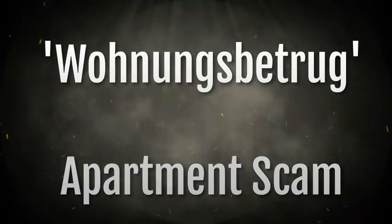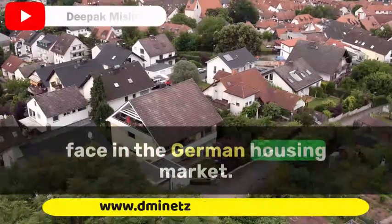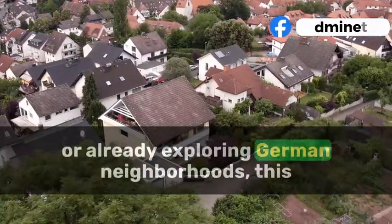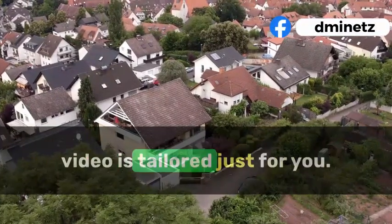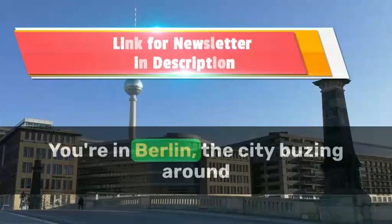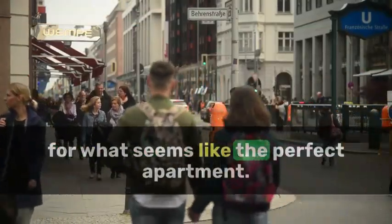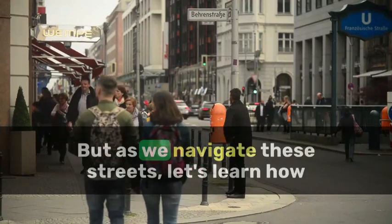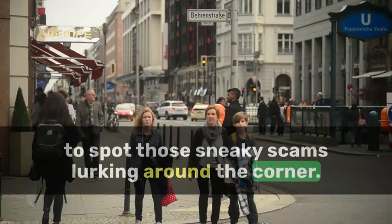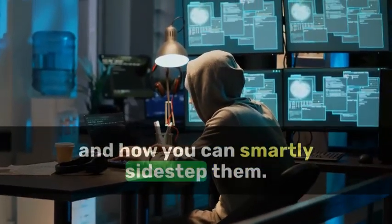Today's hot topic is avoiding Wohnungsbetrug — that's apartment scams, a hurdle you might face in the German housing market. Whether you're in the planning stages or already exploring German neighborhoods, this video is tailored just for you. Picture this: you're in Berlin, the city buzzing around you, and you've just found an ad for what seems like the perfect apartment. But let's learn how to spot those sneaky scams lurking around the corner and dive into the most common ones and how you can smartly sidestep them.